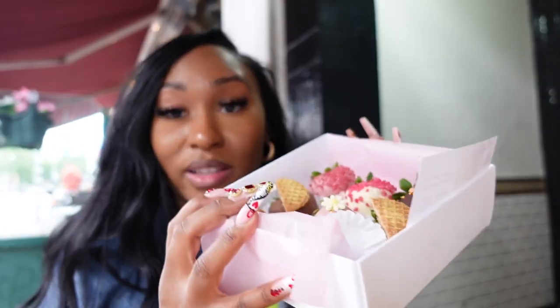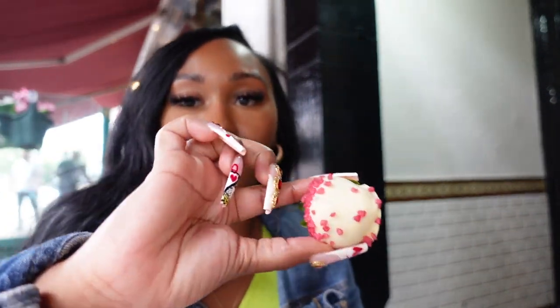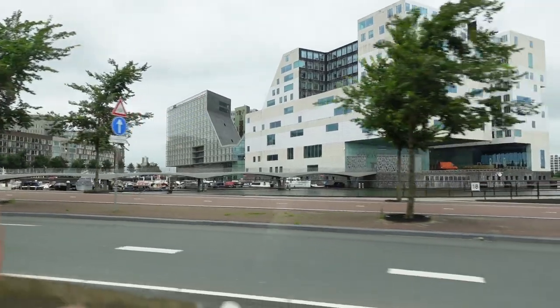I just want y'all to see how they look — I am so excited. I already ate one, I couldn't hold myself. Now I'm about to try a different one — let's try this white chocolate. Y'all, what I say? Are you crazy?! This is so so so good.